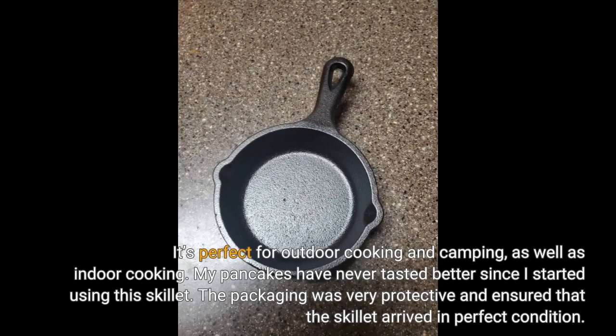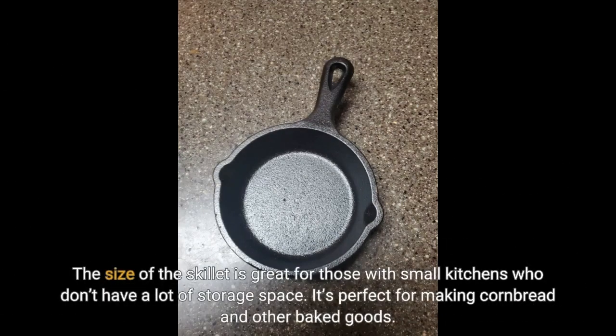The packaging was very protective and ensured that the skillet arrived in perfect condition. The size of the skillet is great for those with small kitchens who don't have a lot of storage space. It's perfect for making cornbread and other baked goods.